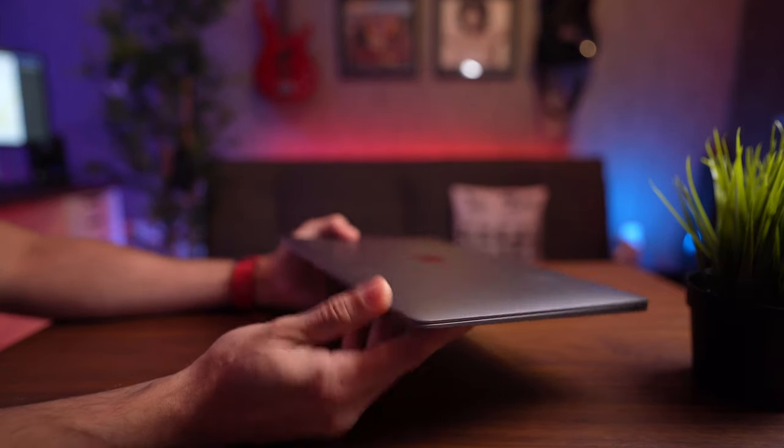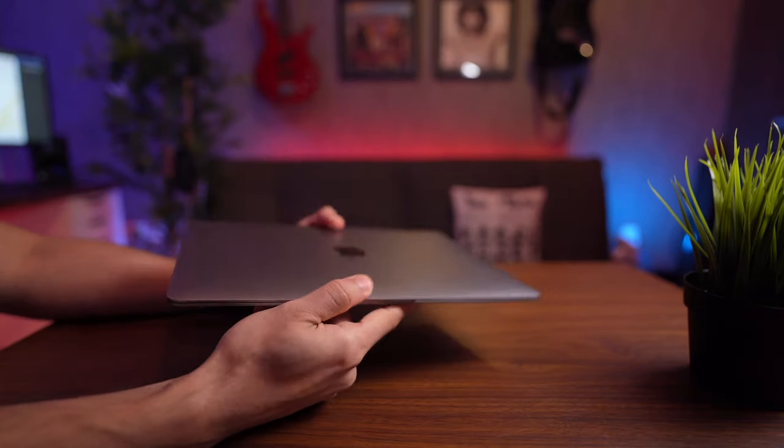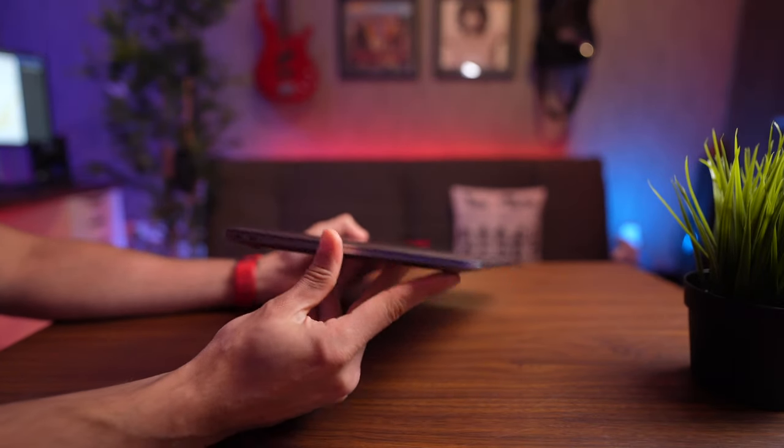The advertised 18 hours of battery life in mixed usage is actually true, and it is a game changer because the way you use this laptop changes when you know you have that much battery life. For example, if I was going on a weekend trip I wouldn't even carry the charger with me because I know it's going to last the whole weekend. It's that good.